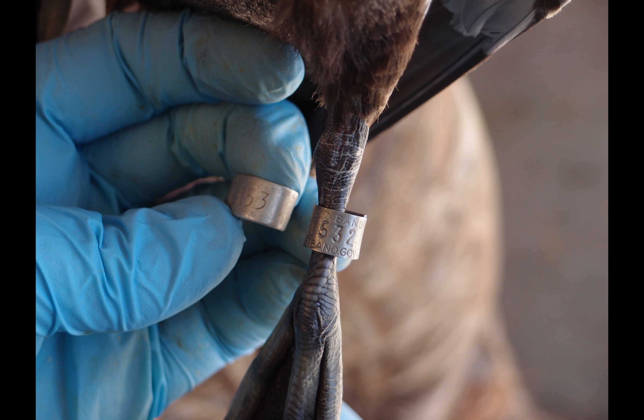Here's an example of just why we need to use those incoloy bands. You can see just how worn the aluminum gets within sometimes just a year or two.